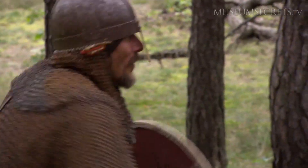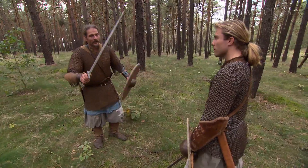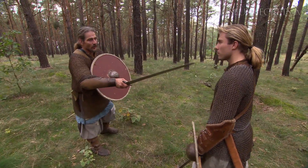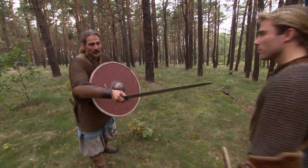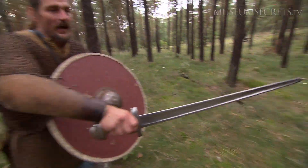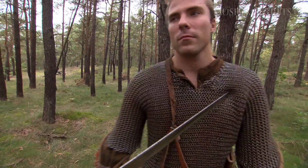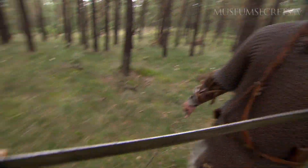Like any choreography, the correct first position is critical to success. The main part is that you always have the sword in front, so that it is always a danger for the enemy to come in. So even if you move forward, he will be instantly hit.